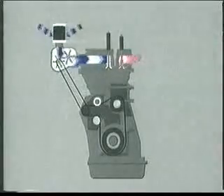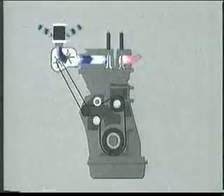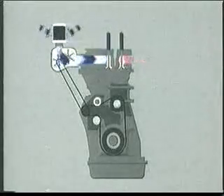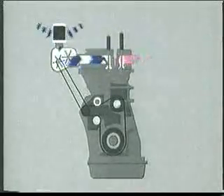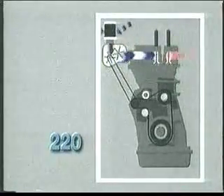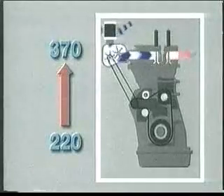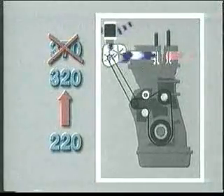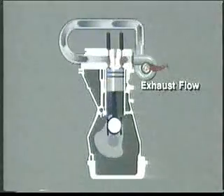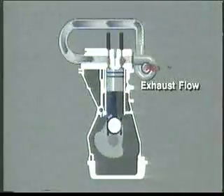Turbocharger technology evolved from mechanically driven superchargers, which create boost pressure using a mechanical pump driven directly from the engine. However, the supercharger is an engine parasite — it uses a large proportion of the potential power increase to drive itself. For example, a supercharger that could theoretically raise a 220 horsepower engine to 370 horsepower could only manage 320 horsepower, because the supercharger itself absorbs 50 horsepower.